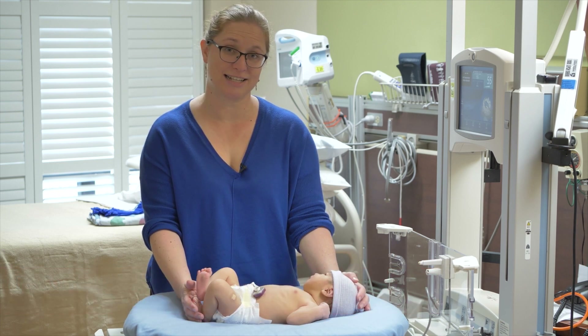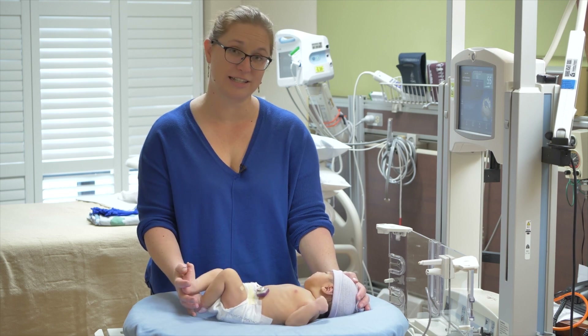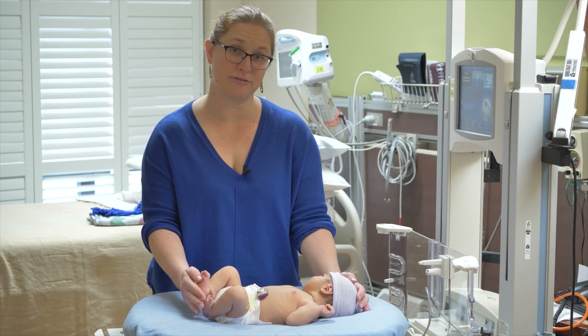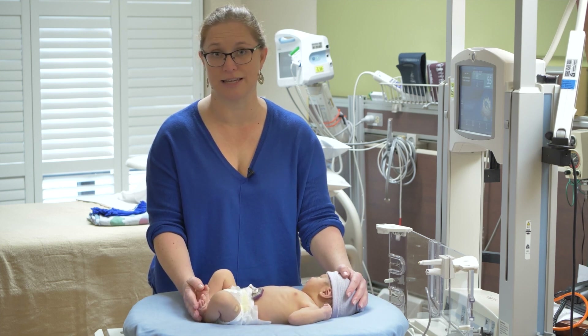Dr. Courtney Wustoff, I'm a pediatric neurologist at Stanford University. Today I'm going to demonstrate the modified Sarnat exam. This is a grading exam to look for evidence of neonatal encephalopathy, and it's become the standard for diagnosis of potential hypoxic ischemic encephalopathy in particular.